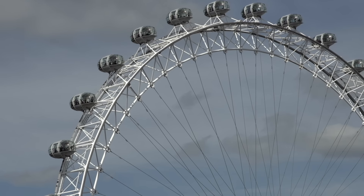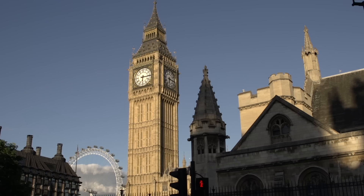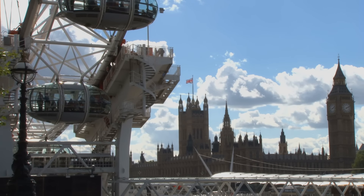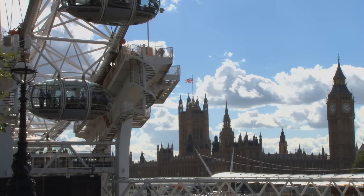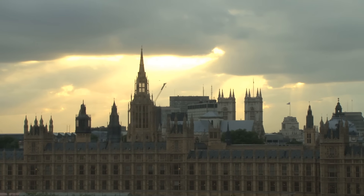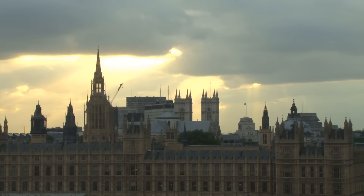The London Eye is the name of the giant Ferris Wheel in London. It is one of the most well-known landmarks, which is an impressive feat in such an old city, considering that the wheel was opened to the public in 2000. The London Eye has one function and it does it better than anything else — it allows you to get a view of all of London. All of the other famous landmarks can be seen from the London Eye.